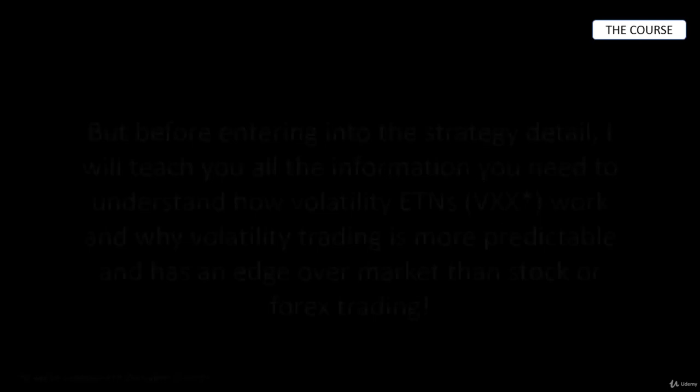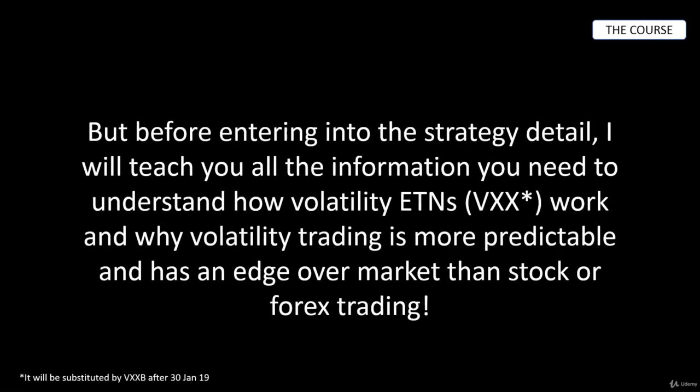Before entering into the strategy details, I will teach you all the information you need to understand how volatility ETNs work and why volatility trading is more predictable and has an edge over stock or forex trading.